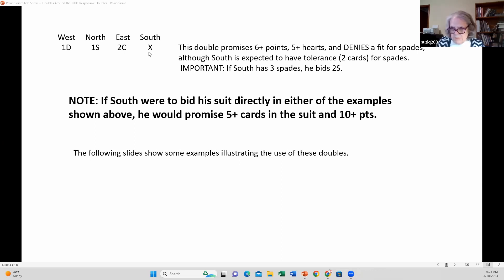Notice, if he were to bid hearts directly here rather than doubling, he would promise the five-card suit that the double does, but he would need 10 points. What's the likelihood he has 10 points on this auction? This is an opening hand, this is 10 or more points, this is a one-level overcall so it's eight or nine — South doesn't have 10 points. But using the double means you can show a suit without actually having to bid it.